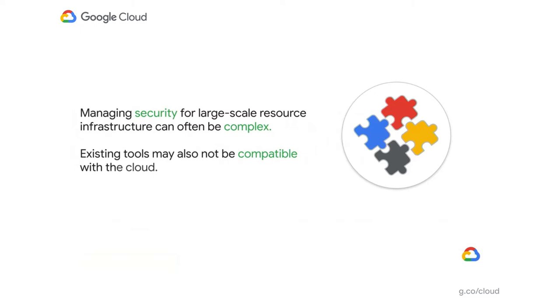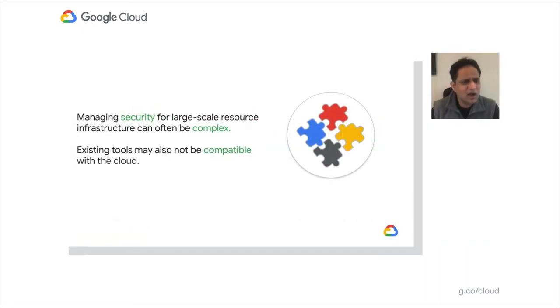The second thing is most of our customers are used to some management tools when managing their on-premises infrastructure. As they make their journey to the cloud, they expect cloud providers like GCP to provide some native management tools, because either those existing tools are not compatible with what's running in the cloud, or they might work with only a specific cloud.